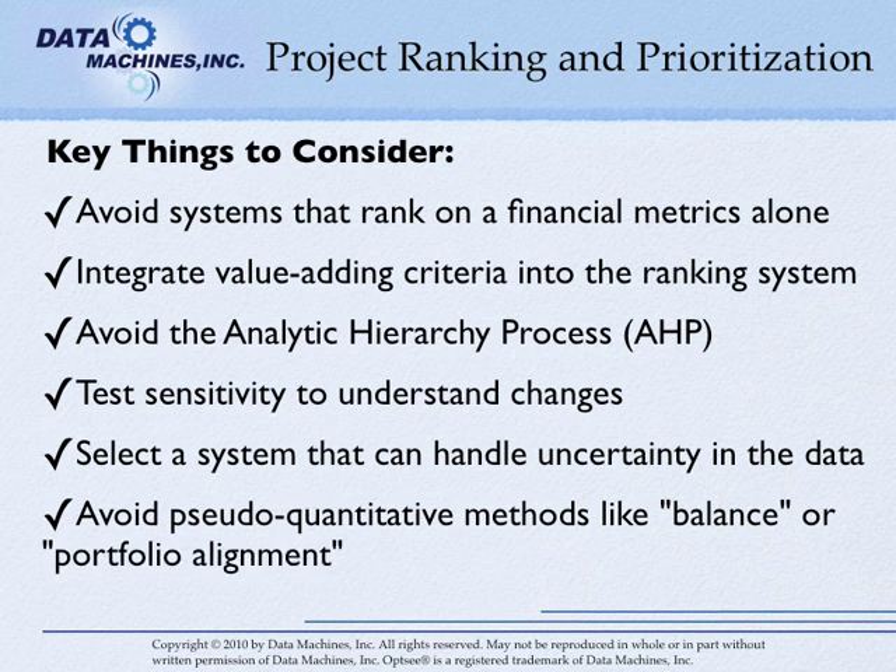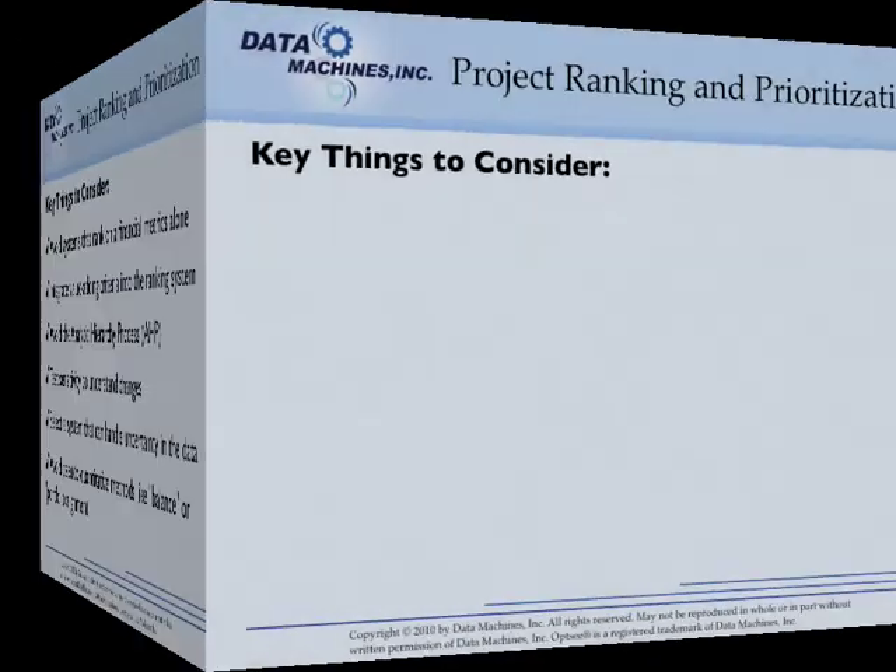Avoid systems that rank projects based solely on pseudo-quantitative methods such as "balance" or "portfolio alignment" or other non-value-maximizing approaches. While these names may sound intuitive and appealing, most are pure snake oil when it comes to solid project portfolio ranking. They do not create value-maximizing portfolios.